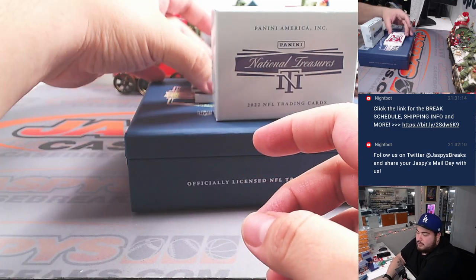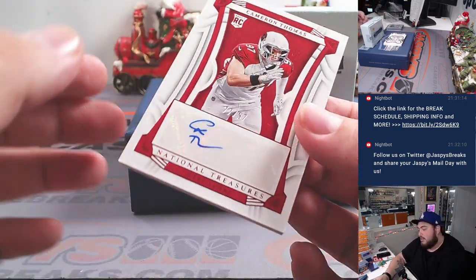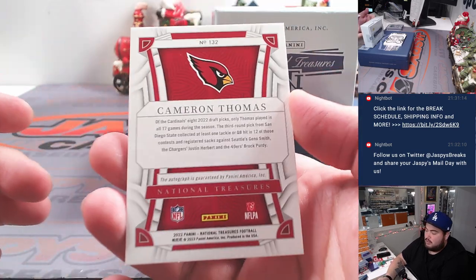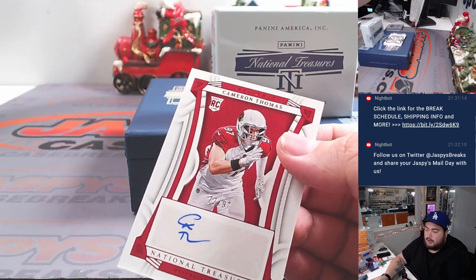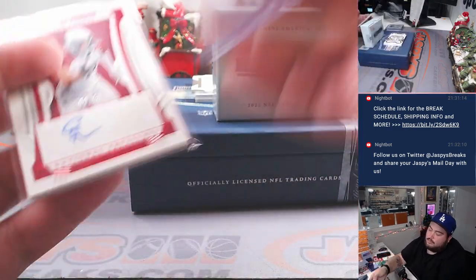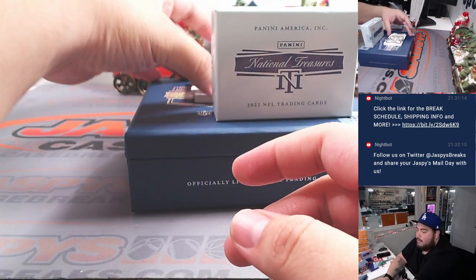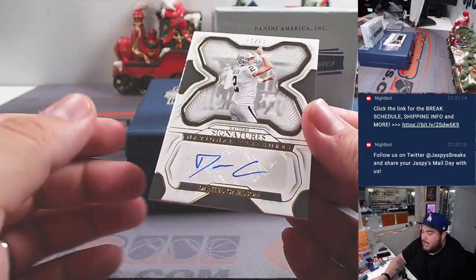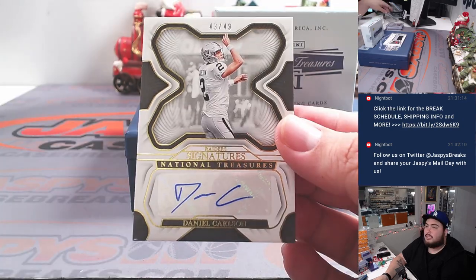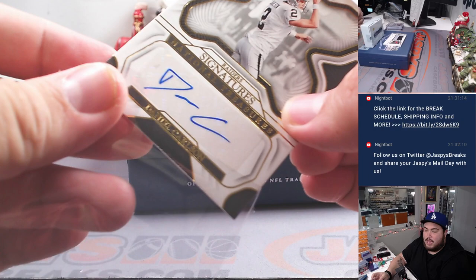All right, here we go — here's some autographs coming up. First one we got is a Cameron Thomas to 97, that's to the jersey number, for the Cardinals going to Eric. We have a Raiders Daniel Carlson. Eric with the Raiders.